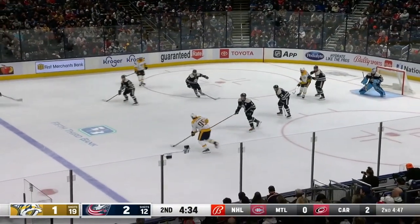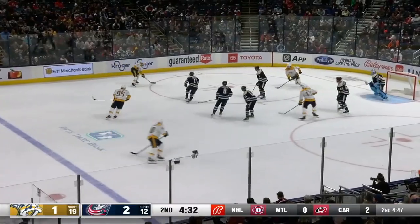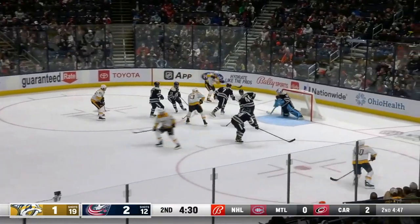Holds up, stops on a dive. Nashville changing — they'll bring in Cousins. Cousins scores! What a shot!